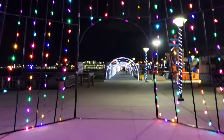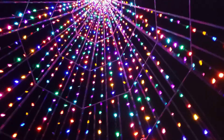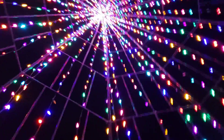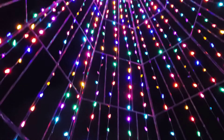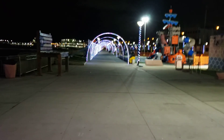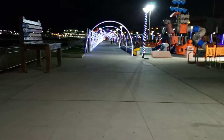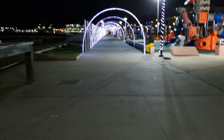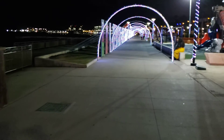Oh my gosh, look at that — it's incredible! Oh my goodness gracious, this is beautiful! Wow. And then we can exit from the other side. That was exciting, I love it!